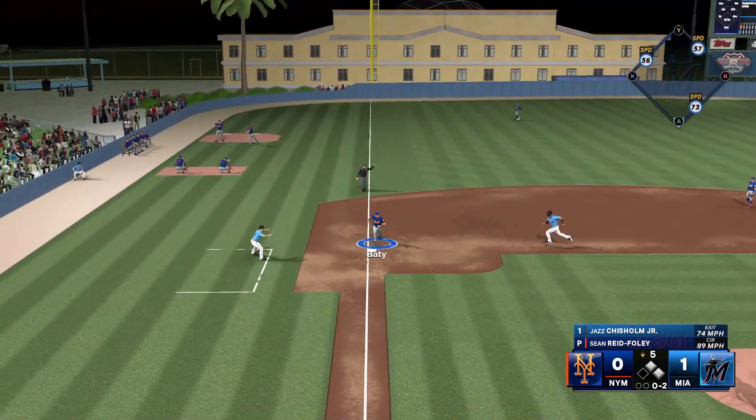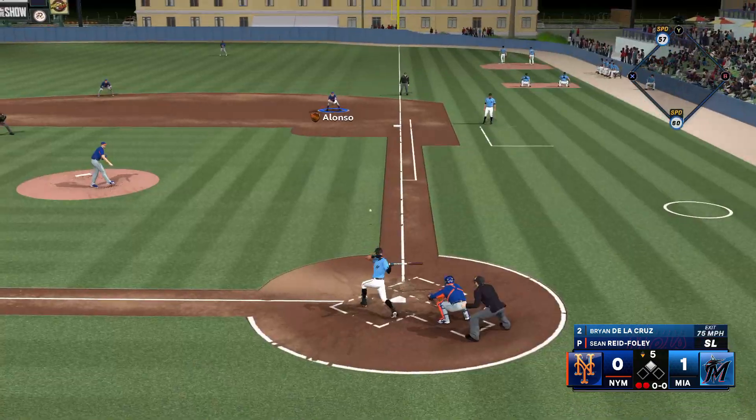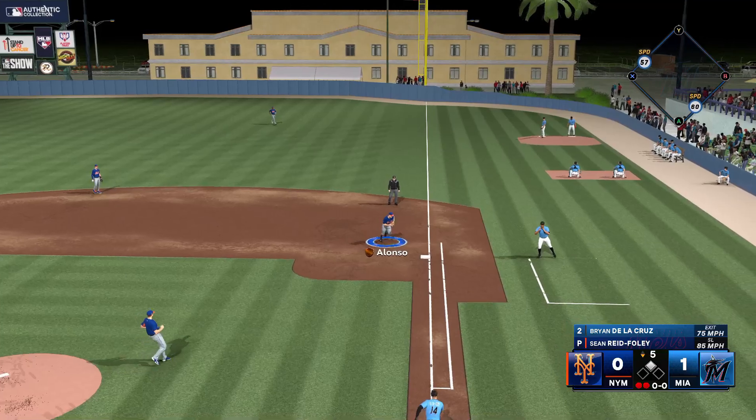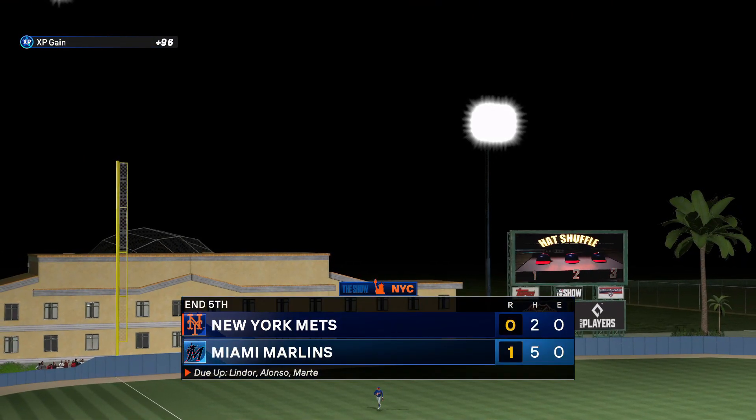This to third — Baden takes it to the bag. On the run, throw to first. On the ground — Alonso, he steps on the bag. And that'll keep more runs from coming in. Inning over.